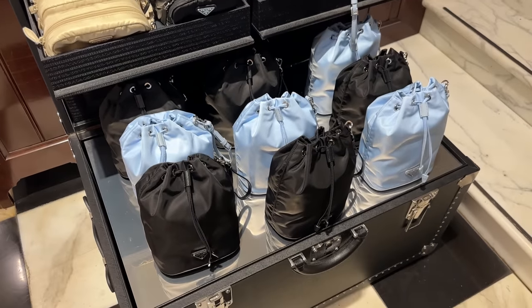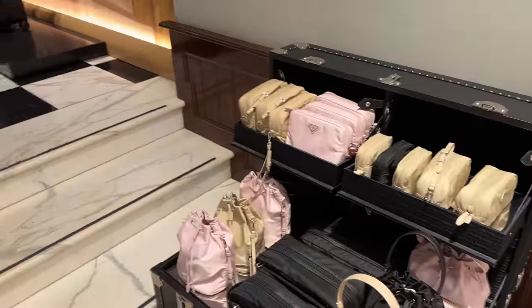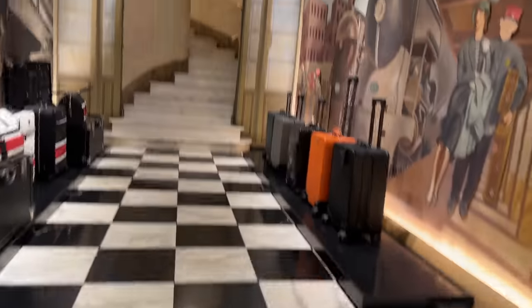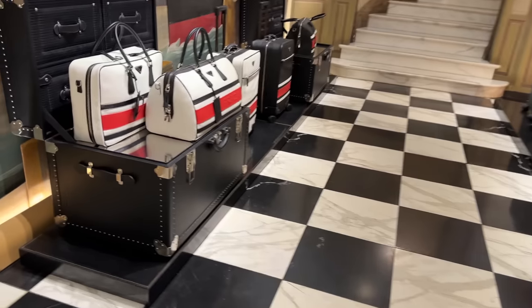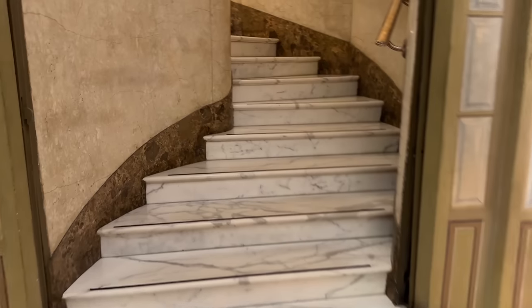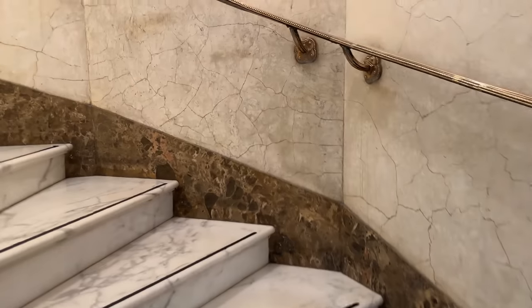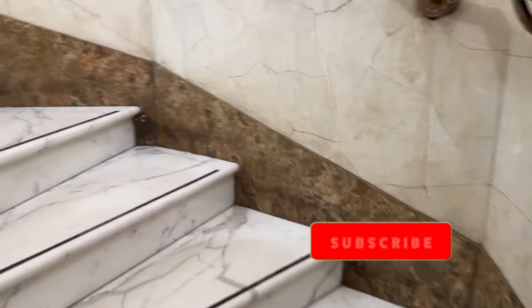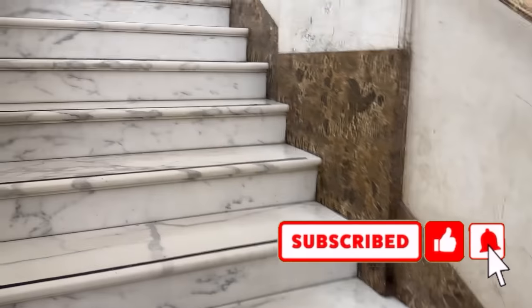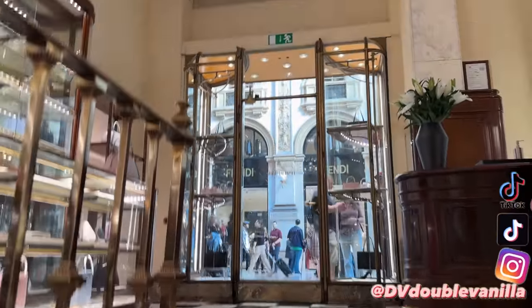Over here they have so much of their nylon — these little bucket bags and so many nylon pieces. I'm going to head up to the main level and pretty much end the vlog here. As I walk up the stairs you can see how beautiful it is inside. Thank you for watching all of my Milan vlogs — I appreciate you guys so much. Make sure you subscribe to the channel and follow me on Instagram or TikTok, it's just DV Double Vanilla, and I will see you guys.